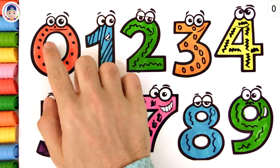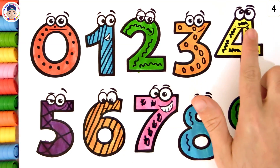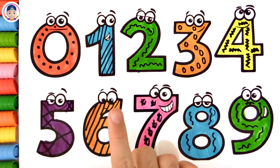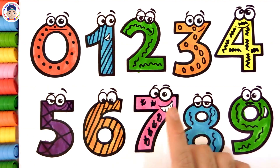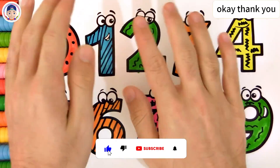Zero, one, two, three, four, five, six, seven, eight, nine. Don't forget to subscribe, okay? Thank you.